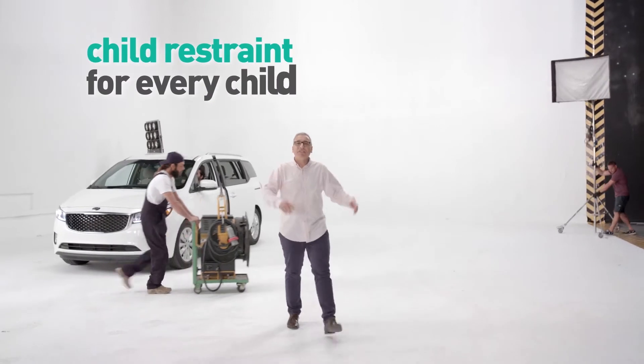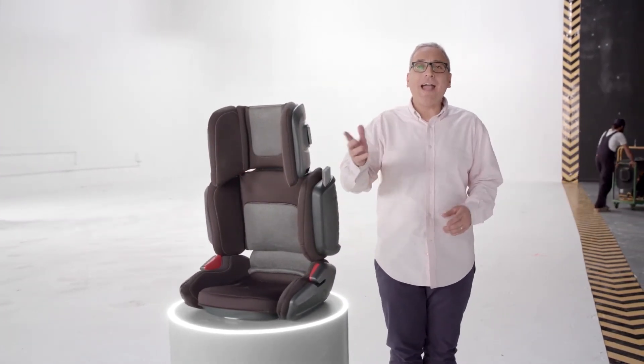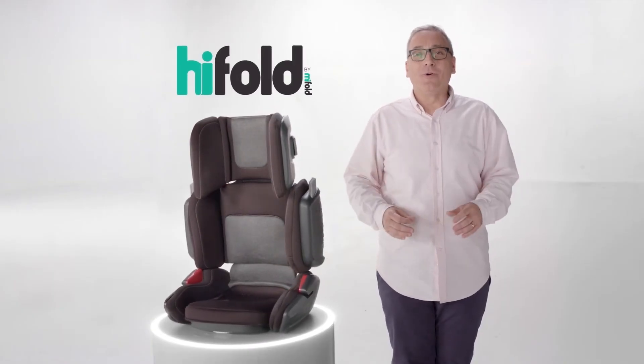We have a vision: a child restraint for every child, in every car, on every journey, every time. So pre-order your Hi-Fold now at myfold.com or on Indiegogo. Hi-Fold by My-Fold — the grab-and-go high-back booster.